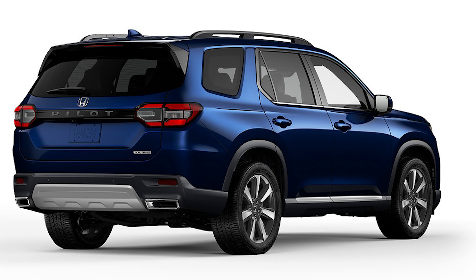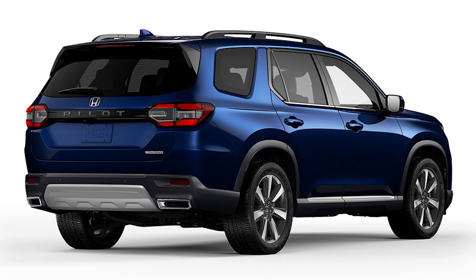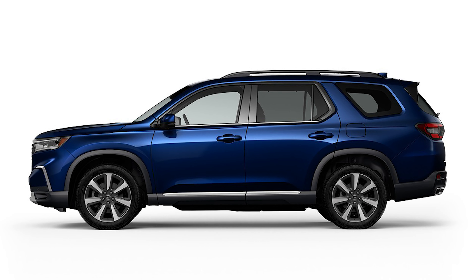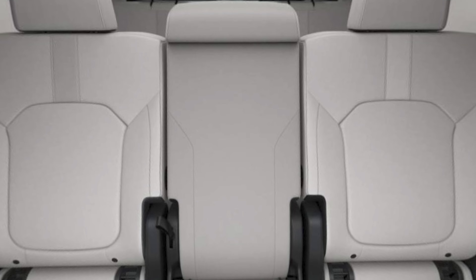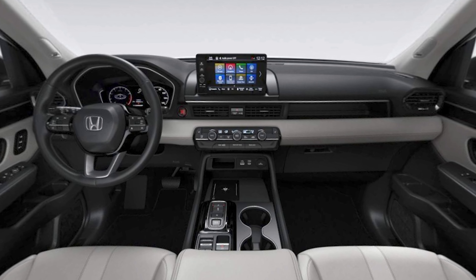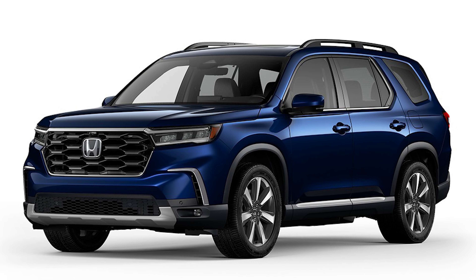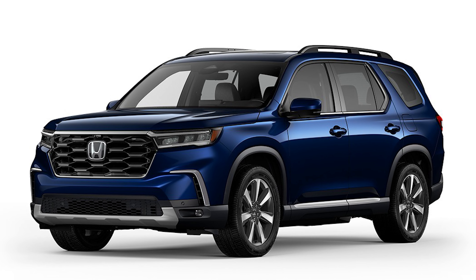Next, we have the Pilot Touring — fancy, but not the fanciest. Now you get a panoramic moonroof, 20-inch alloy wheels, hands-free access on the power tailgate, and the second row is unique in that it has a bench, but the center section is removable and stowable in the rear. Additionally, the audio system is upgraded to a Bose premium sound system. The starting price of the Pilot Touring with front-wheel drive is $48,145, and with all-wheel drive it's $50,245.